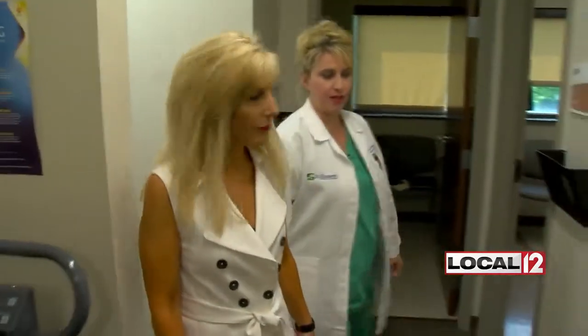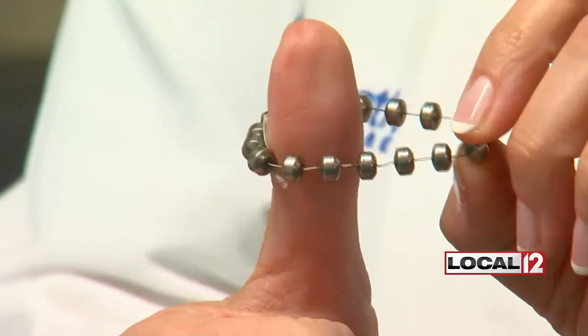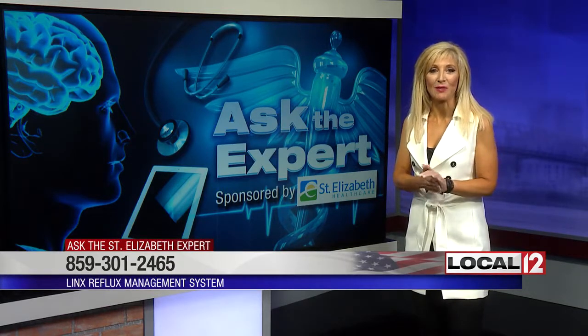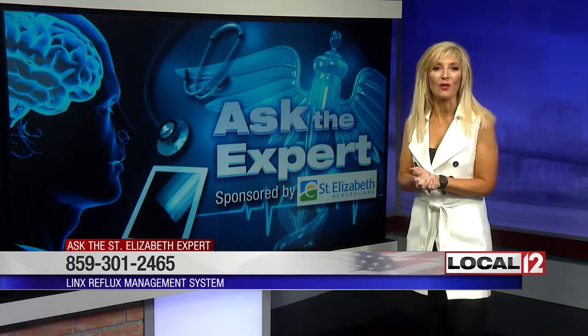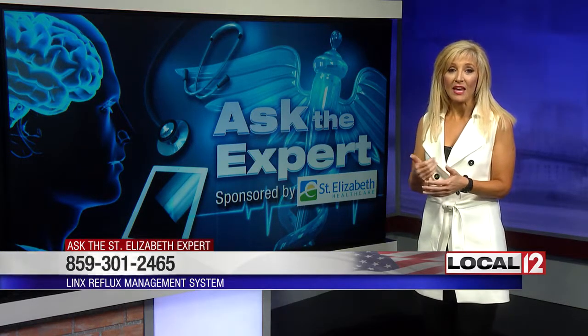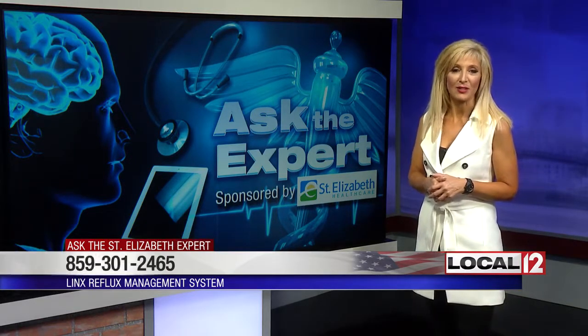Dr. Williams told me the results of a landmark trial show most people who are appropriate candidates for the Lynx are showing similar results. It's the little things, like the tacos. For more information, you can make an appointment at the St. Elizabeth Thoracic Surgery Office at 859-301-2465. This procedure is covered by medical insurance plans, and you can also submit your questions at local12.com — just click on Ask the St. Elizabeth Experts.